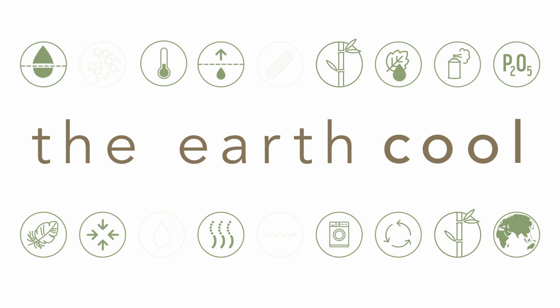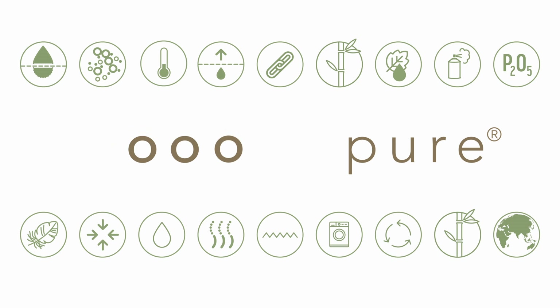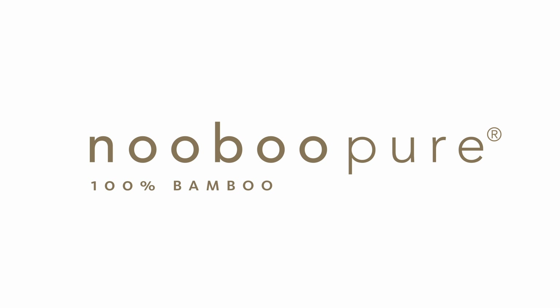You cool. The Earth cool. Everybody cool. Pure Shirts by Nubu — made of 100% bamboo.